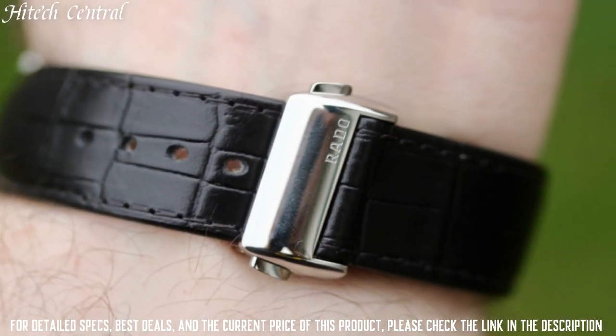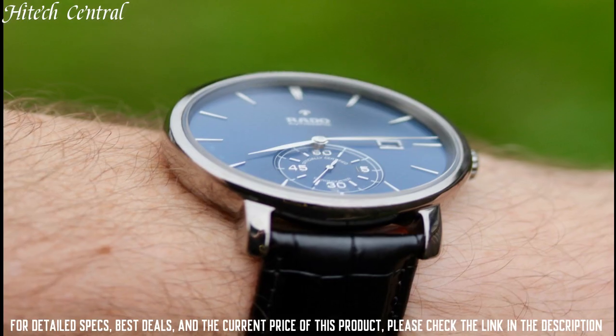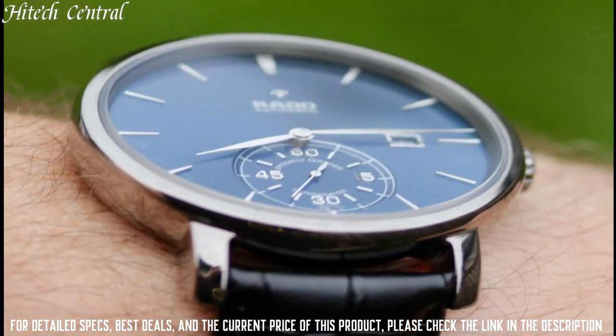Functions: date, hour, minute, second, power reserve. Dress watch style.